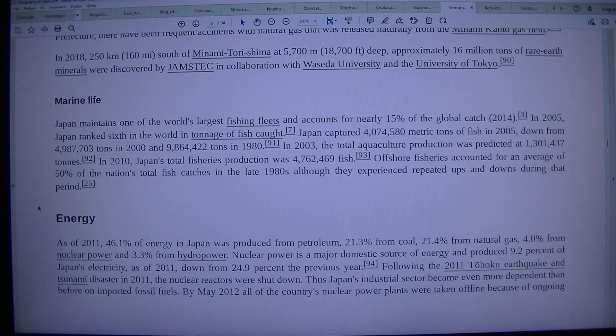Energy: As of 2011, 46.1% of energy in Japan was produced from petroleum, 21.3% from coal, 21.4% from natural gas, 4.0% from nuclear power, and 3.3% from hydropower. Nuclear power produced 9.2% of Japan's electricity as of 2011, down from 24.9% the previous year. Following the 2011 Tohoku earthquake and tsunami disaster, the nuclear reactors were shut down, and Japan's industrial sector became even more dependent on imported fossil fuels. By May 2012, all of the country's nuclear power plants were taken offline due to ongoing public opposition following the Fukushima Daiichi nuclear disaster in March 2011.